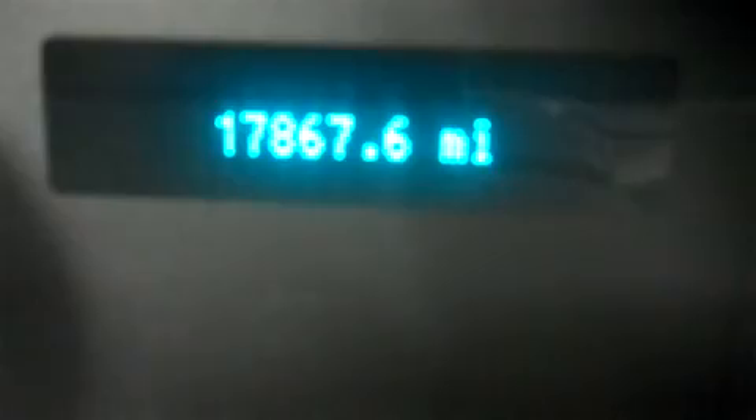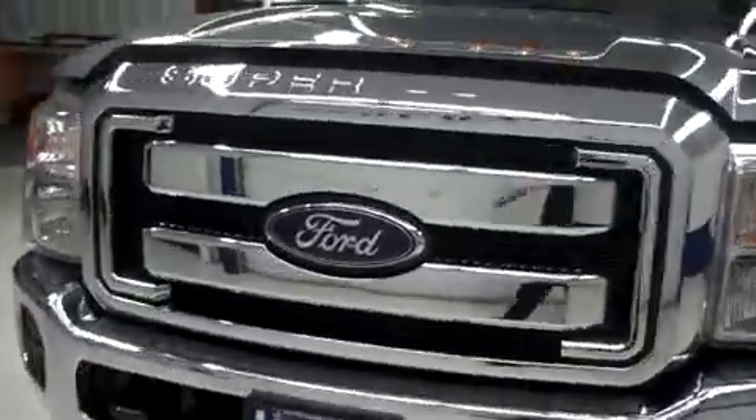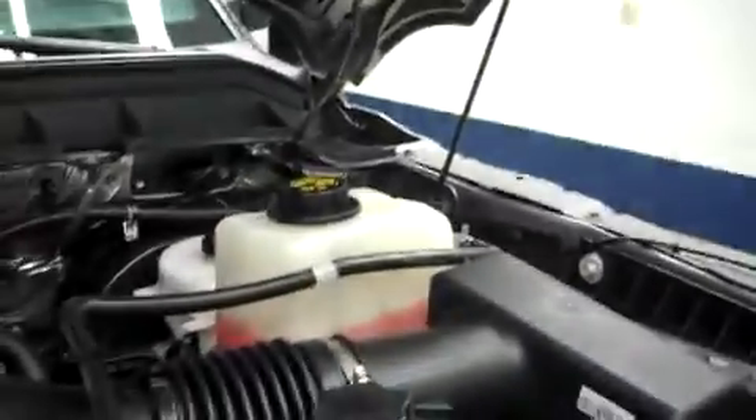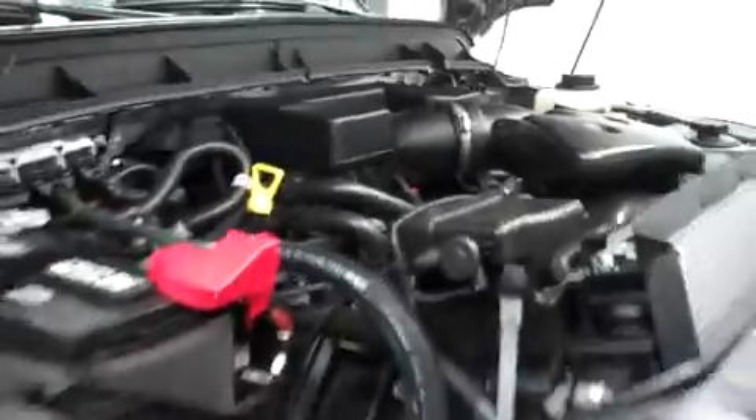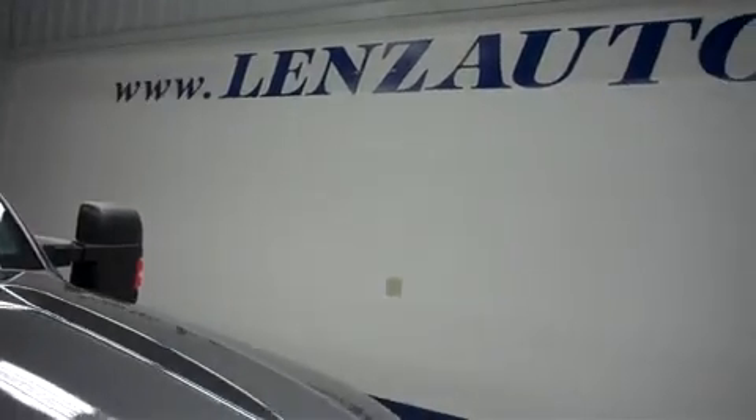The odometer reads 17,867 miles at the time of this video. It has a very clean engine bay. For more pictures of this truck or the over 500 in stock, please visit our website at www.lensauto.com.